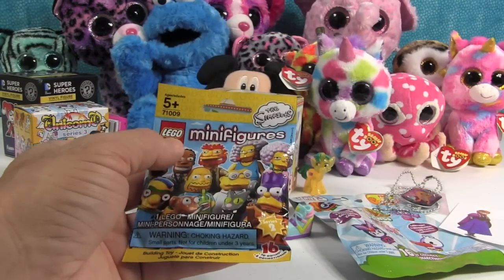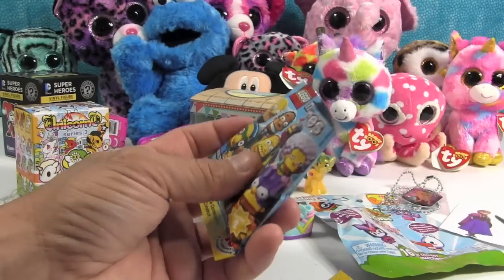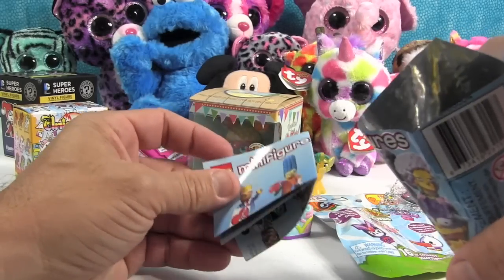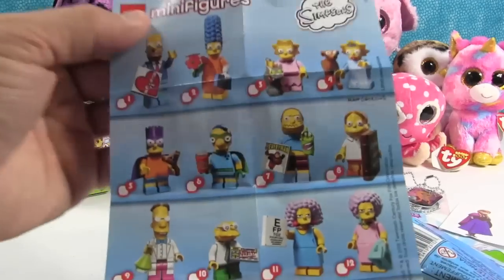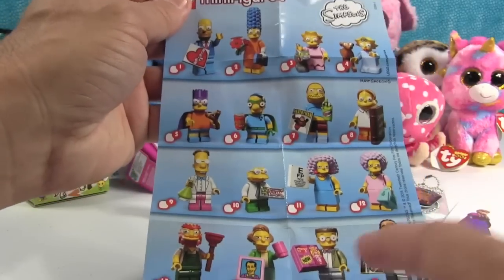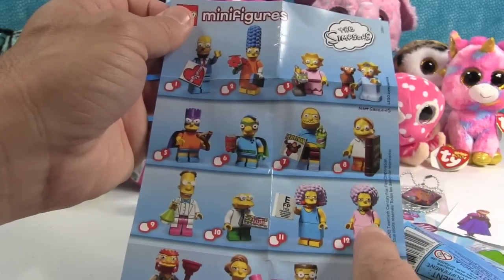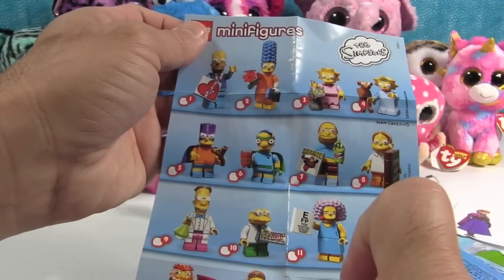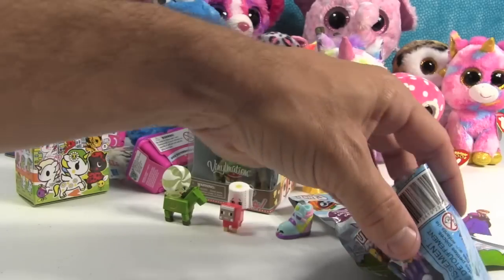This is Simpsons Lego minifigures from Lego, Series 2. We have a video where we opened up 16 of these and did not get the full set, so we're still hoping to complete it. We also have videos where we opened up Series 1. Here is the checklist for Series 2 — there's everybody you can get. We still need Bart's teacher, Mr. Smithers, Mole Man, Patty, Professor Frank, Martin, and Homer.